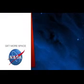We'll see you next week. Subscribe for more space. Thanks.